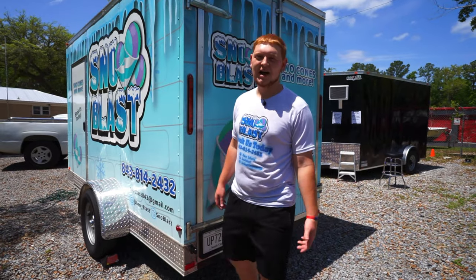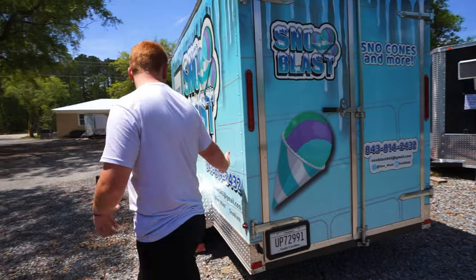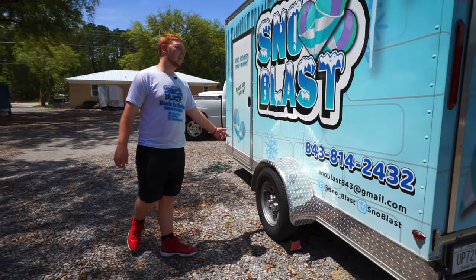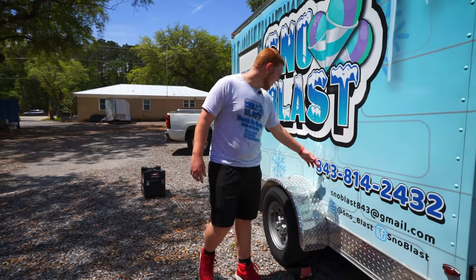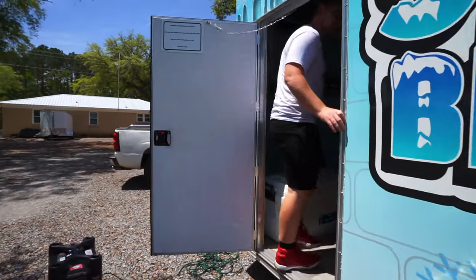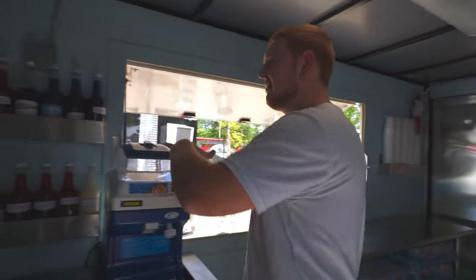Another thing with the wrap — I suggest getting your phone number, email, Facebook, Instagram, and all your contact information on all sides. We have our phone number right here, so while you're driving you're a walking billboard. Everybody's going to see it and call your number. When I'm coming back from an event, people are already calling because the number is everywhere.